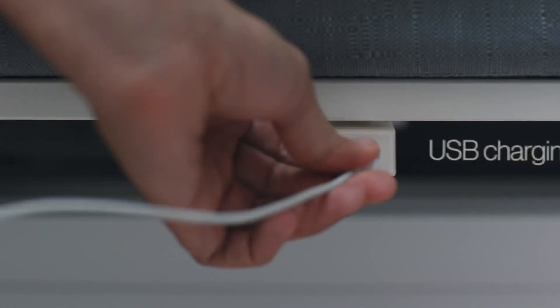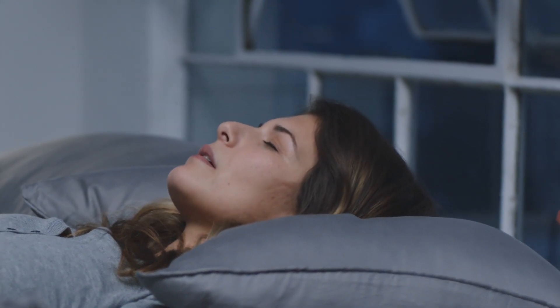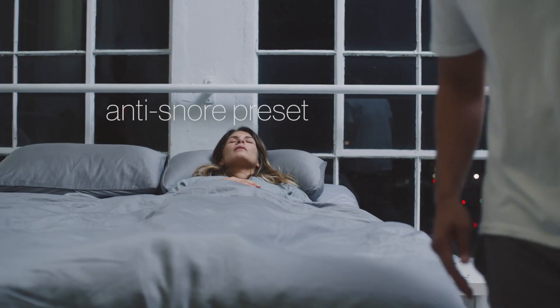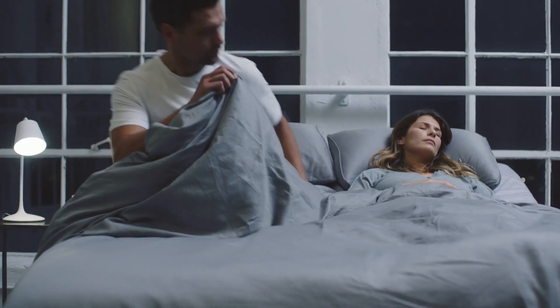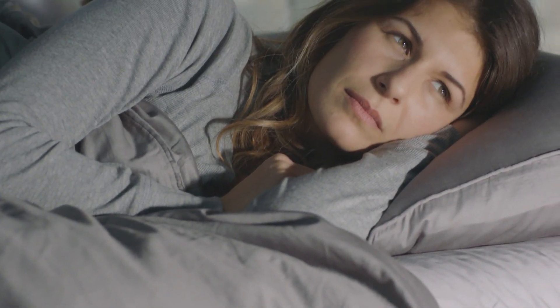The bed additionally includes built-in USB ports on either side to keep your gadgets fully powered. You may effortlessly return to the flat position at any moment with just one touch. You won't need to update it because the bed is compatible with the majority of modern mattresses and bed frames. Overall, it can be set up with just one tool and has a 10-year warranty.